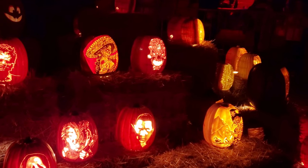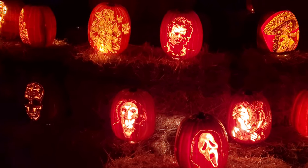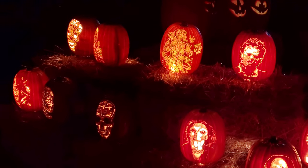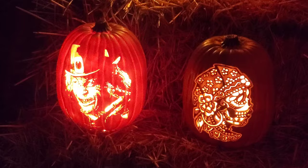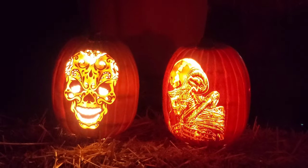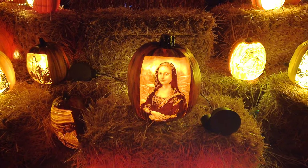Here's a display of carved pumpkins, but instead of the traditional method, they've shaved the skin to create detailed patterns. There's lots of horror movie monsters and other creations, and the centerpiece is a pumpkin Mona Lisa.